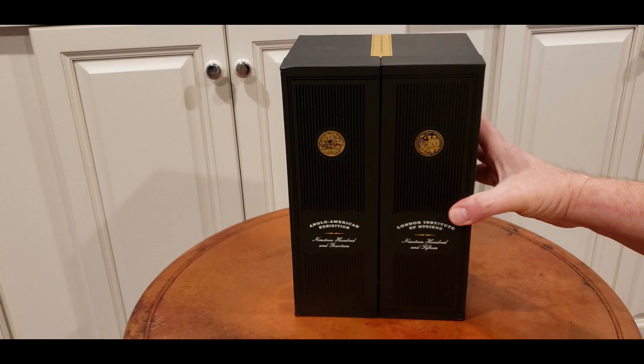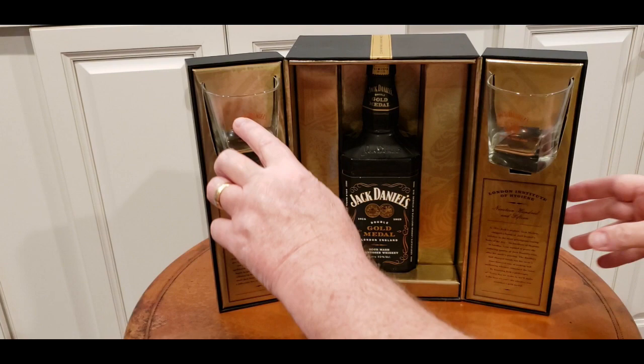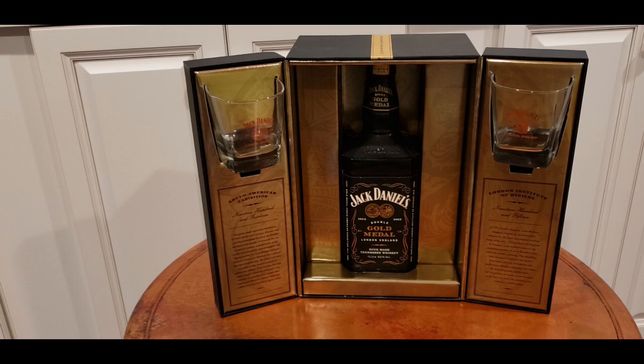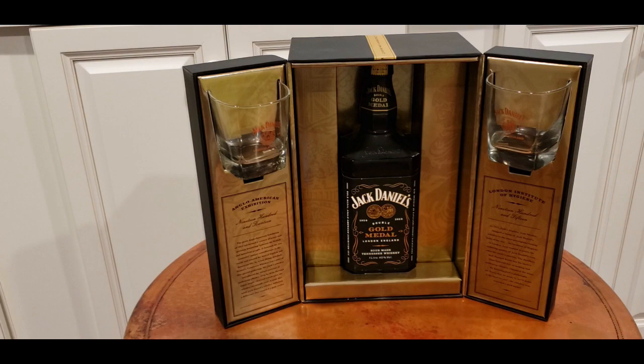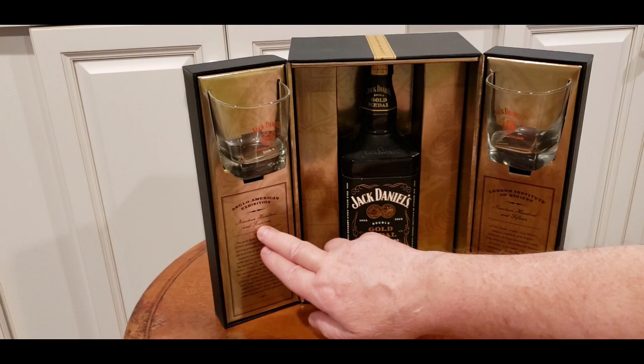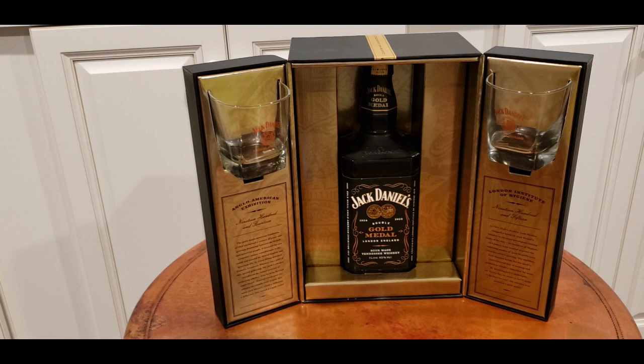This box opens up uniquely — I have not seen another set like this. It opens up and has an on-the-rocks glass for 1914 and a 1915 bottle. I've seen collectors online that have sets containing both 1914 glasses, and I've even seen one set with both 1915 descriptive inserts. These inserts press in — they're cardboard — but those variations are outliers, and I'm not sure if those were packaged at the factory or happened on the aftermarket.